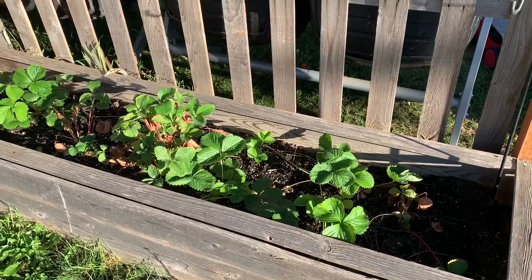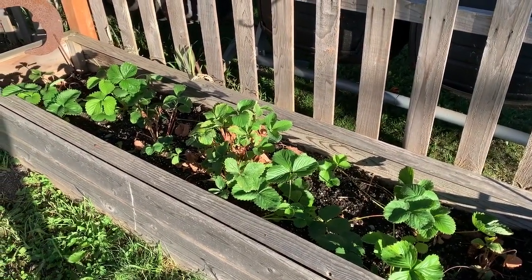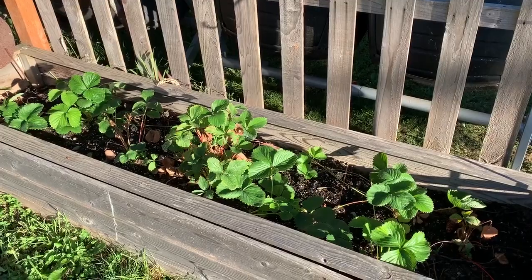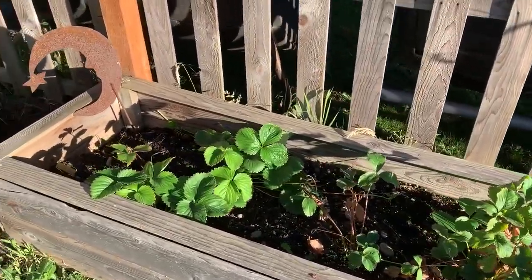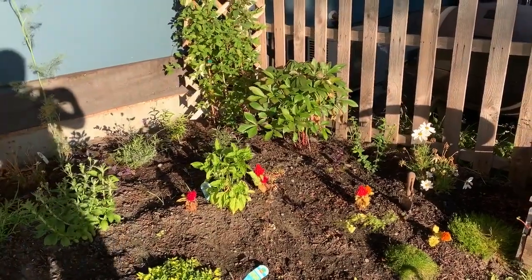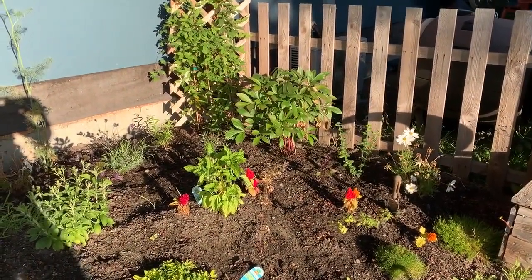This is our asparagus and strawberry bed. The strawberries have been doing great — these ones are everbearing so we're still getting berries, but the kids come in and pick them all the time, usually green when they pick them. We've gotten a few and they're pretty tasty. Over here is the more perennial flower bed, with some annuals too, and herbs — because I can't leave any space without edibles in it.